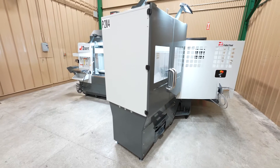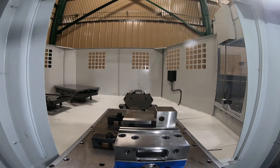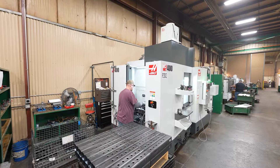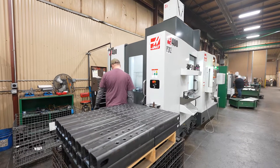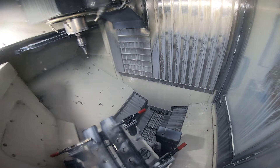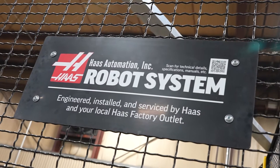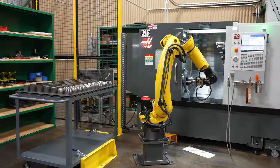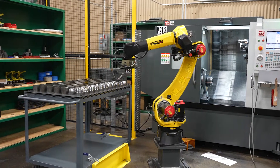Here at Hickey's we do runs from five to ten parts all the way up to a thousand, five thousand, ten thousand parts. So we have to have the ability to do the small runs and the large volume all in the same machine shop under the same roof. That's where we've partnered with Haas and added some different automation equipment to complete the very high volume parts, and then we have machines that can run the lower volume parts as well.